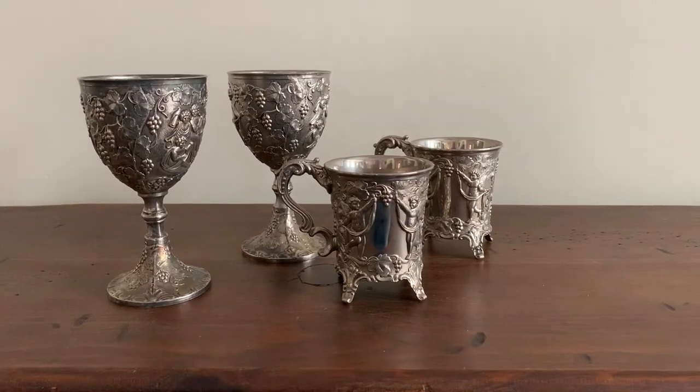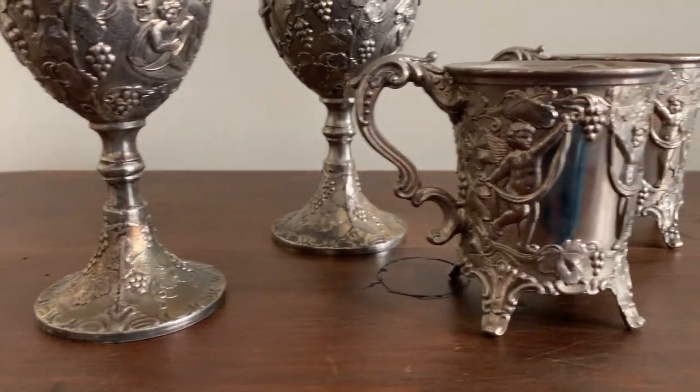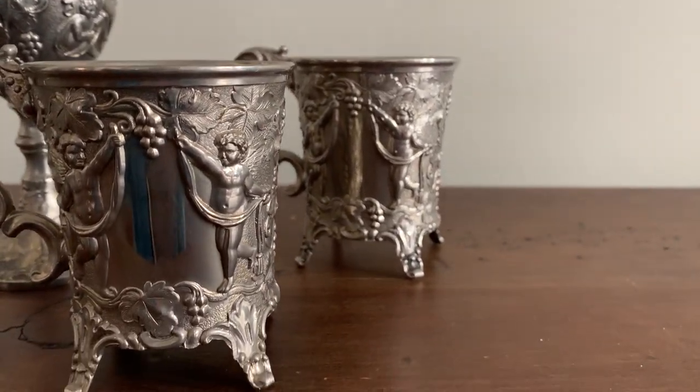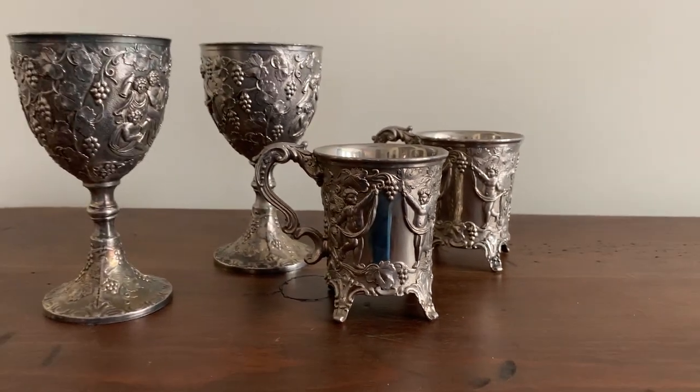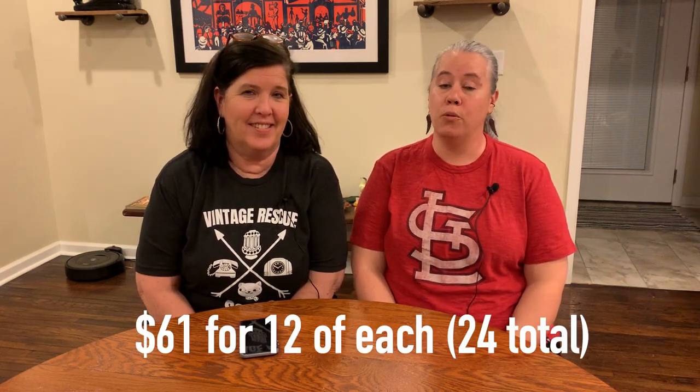We got these really awesome silver wine goblets and really cool footed mugs - I've never seen that style before in silver plate. Those were sixty-one dollars. Joy wanted those, so we promptly took them to Layman's as soon as we picked them up. She was really excited. That's the only thing she got - well, we traded her a couple of things too.